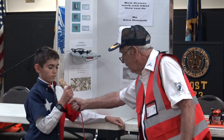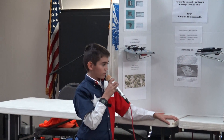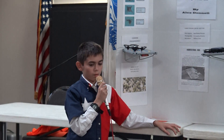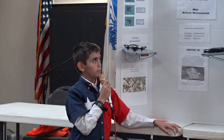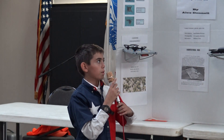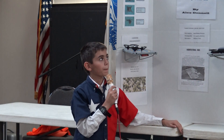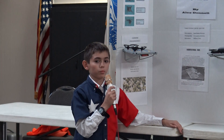So talk into the mic — don't be afraid. I don't really have much, but my project was about how drones work and what they can do. The first thing I covered was the general rules for flying drones. The main ones are to select a safe site to fly where there aren't that many people, and that you can't fly within five miles of an airport.